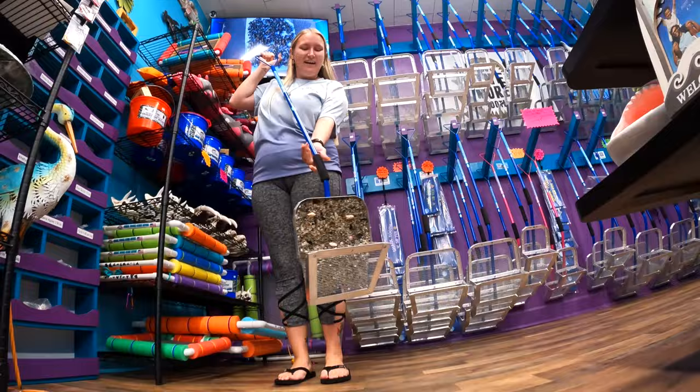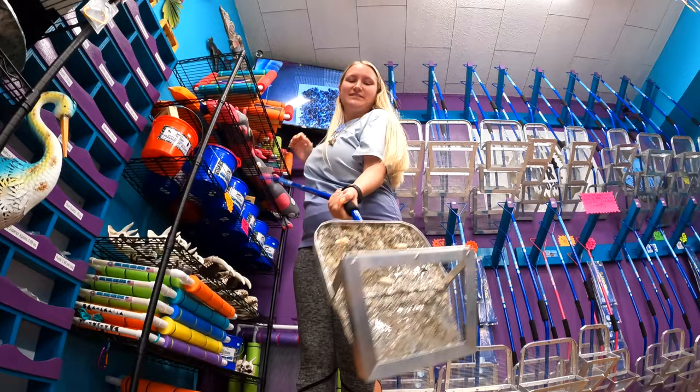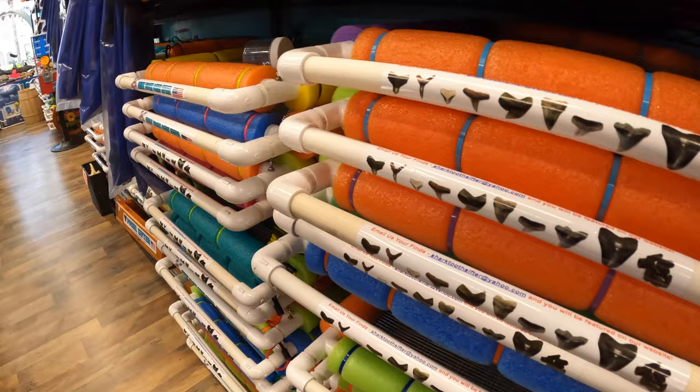You take a nice big scoop in the sand, you shake that out underneath the water, and then as soon as you bring that up, you get all those beautiful treasures as you push that sand forward.